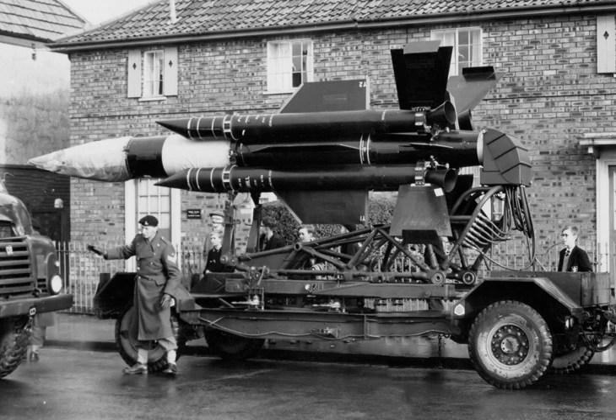After its mid-life upgrades, which shared several components with the RAF's Bristol Bloodhound, Thunderbird featured a continuous-wave radar semi-active homing system that was highly resistant to radar jamming and deception, and was able to track targets even at very low altitudes.